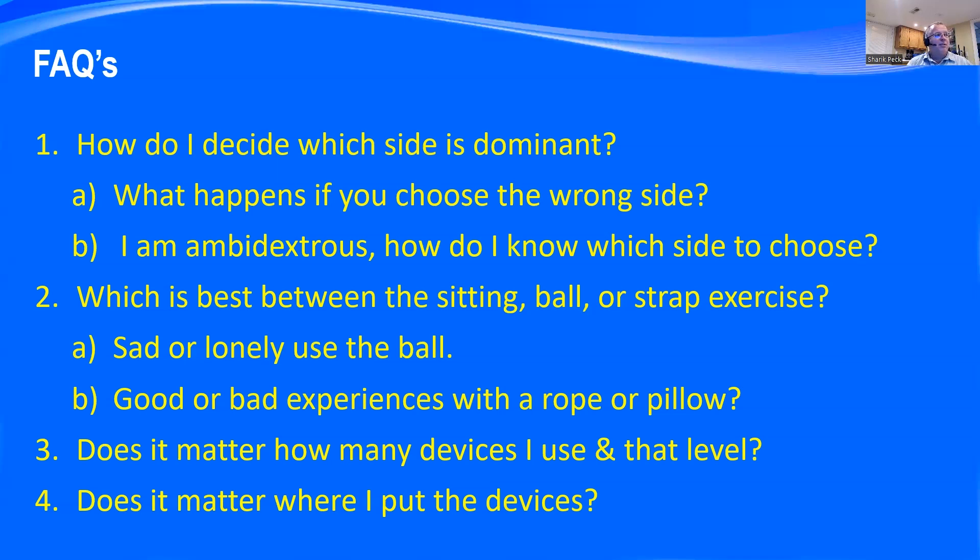A couple of frequently asked questions. Number one: how do I decide which side is dominant? We see some people who are switch hitters — right-handed for some things, left-handed for others. The first time I really came to understand the difference was when taking an individual who had been part of a school hostage and shooting incident in Wyoming — the Cokeville, Wyoming incident — through this process.